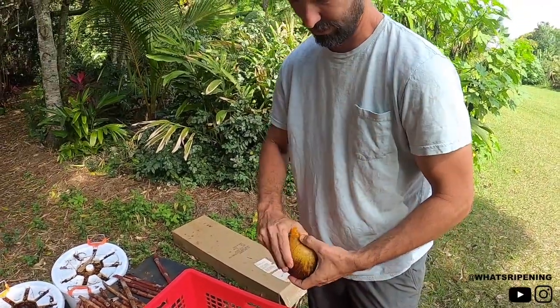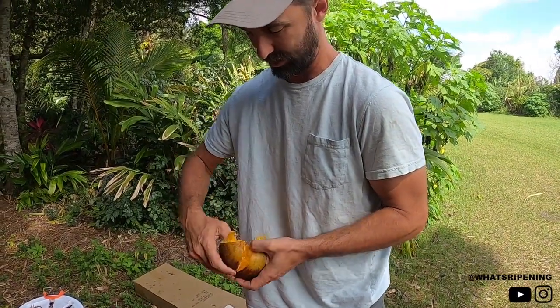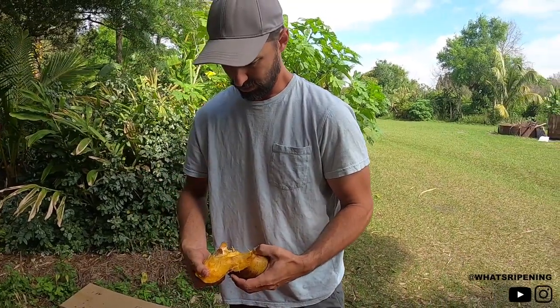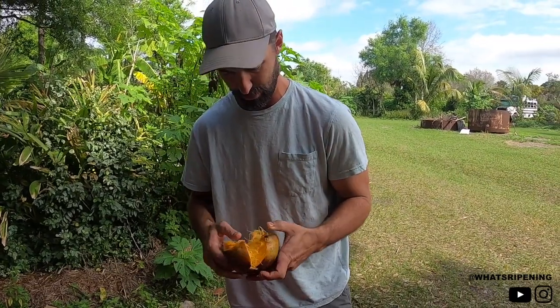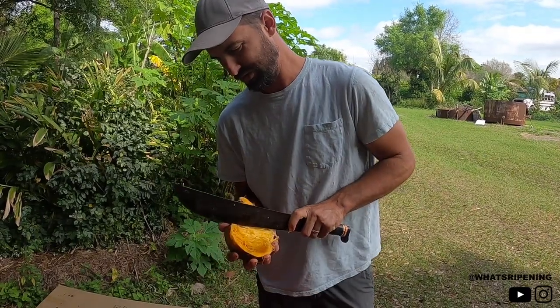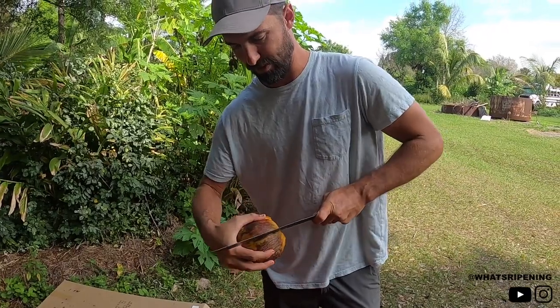I was thinking about how to save these, and the smell is way too attractive — it would probably attract animals that would eat it or run off with it. So instead I'm going to try to open it and save the seeds separately from the husk, because the smell is intoxicating. I had it in my car and when you get in the car, you know about it — kind of like if you have a ripe jackfruit in the car.